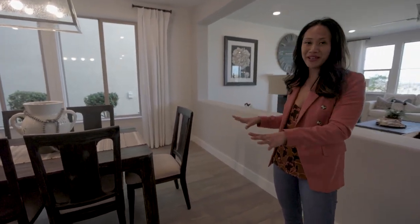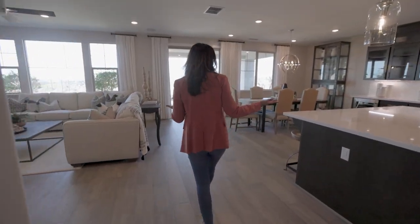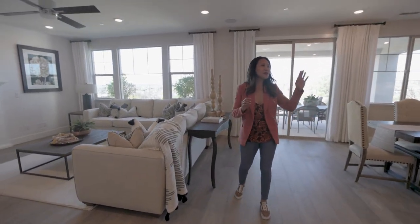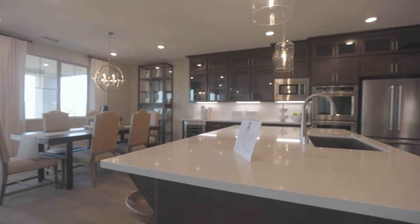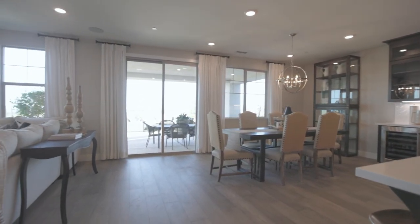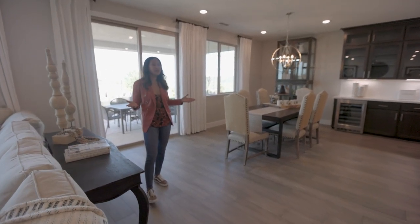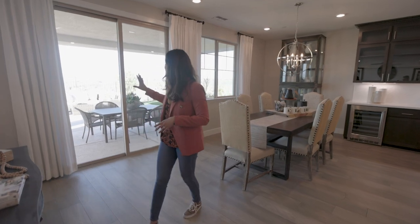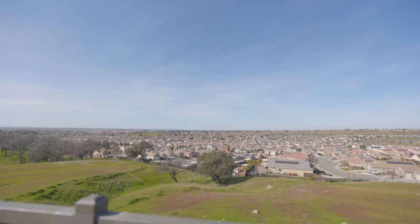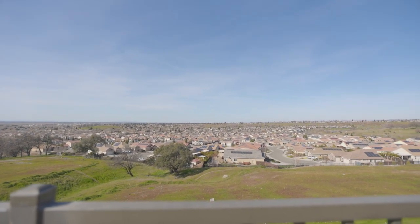Here is my favorite part of the house — check out this space! This has a kitchen with a big slab of quartz countertop, a dining table, and your living room. And the best part? You have incredible views out back. You can see the Sierras, lots of trees, and the sunset here in Whitney Ranch is amazing.